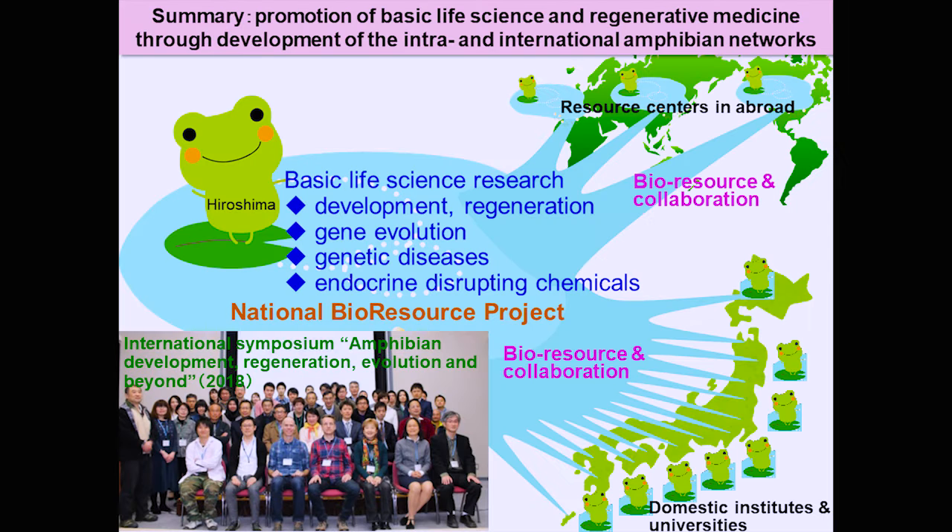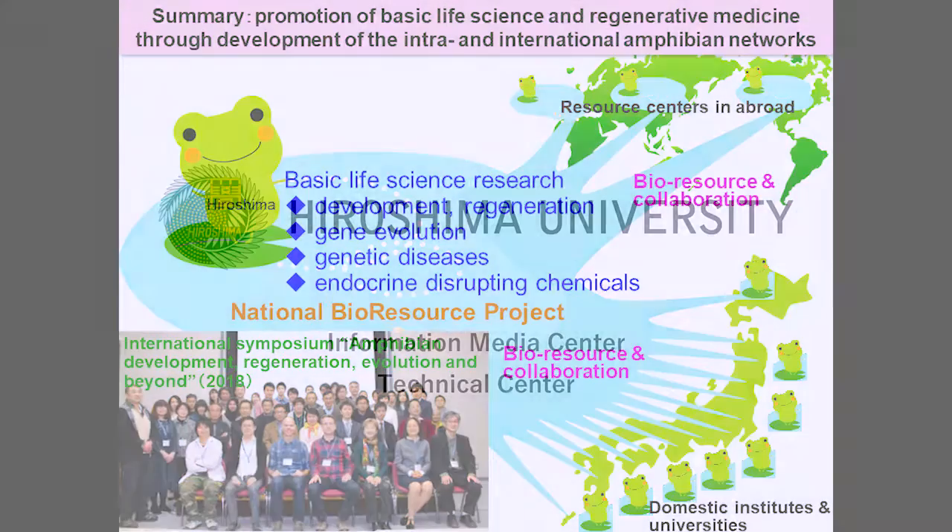In summary, our institution works to promote basic life science research using amphibians through national bioresource projects. We provide experimental animals both within and outside Japan, and we invite various researchers to conduct international research, exchange views, and contribute to active research worldwide. Thank you.